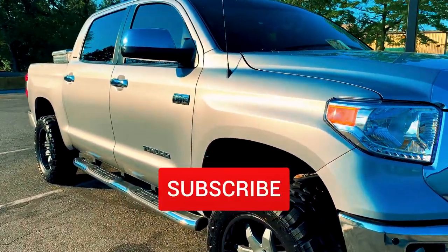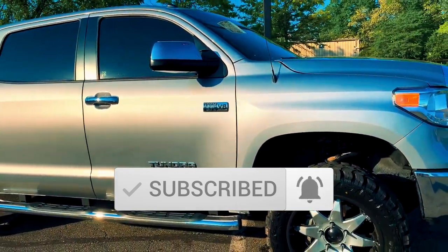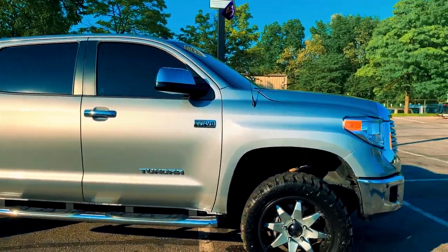This is the 2017 Toyota Tundra with the 5.7 V8 — absolutely reliable motor.